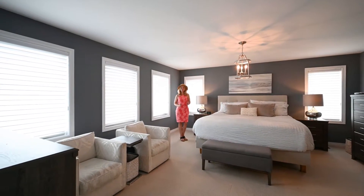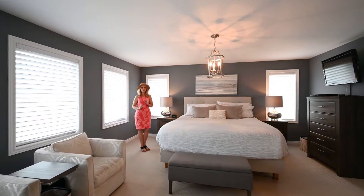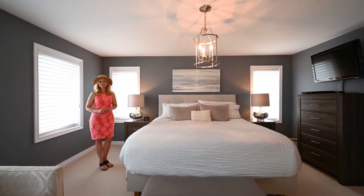Absolutely stunning, this three-bedroom, three-bath townhome offers a gorgeous master suite that includes its own en suite and a walk-in closet.